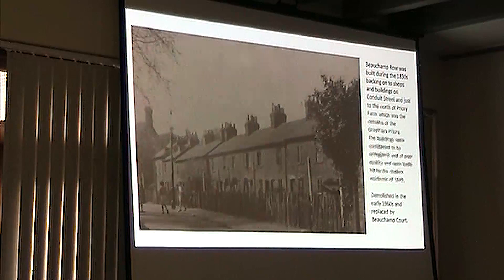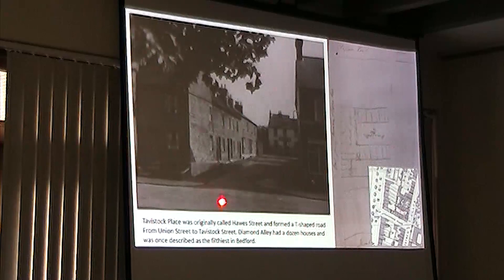Tavistock Place — this is a photograph taken in about the 1950s. This is the Forester's Arms here, this is Union Street. These were all knocked down to make way for the Union Street Clinic.